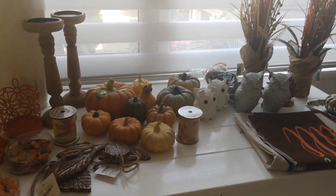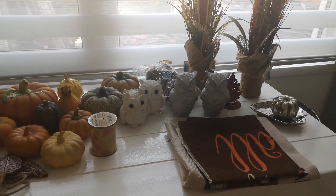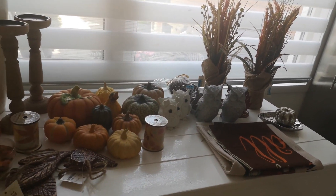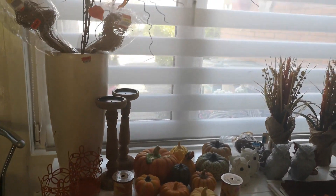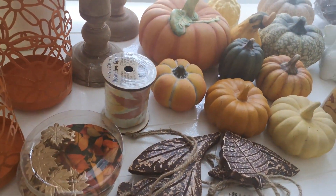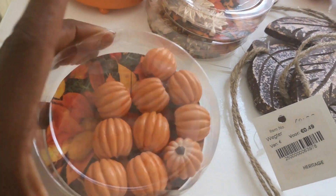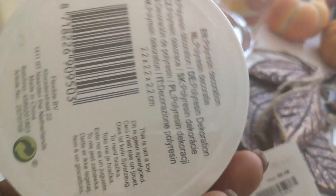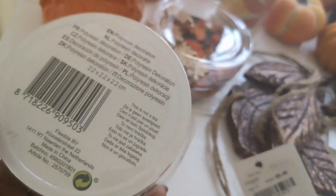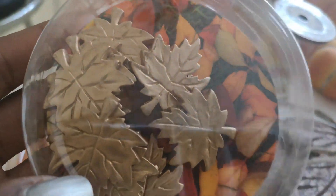This is all the stuff that I purchased in the past weeks and months this year. Let me show you what I got. First I'm going to start with the new items. These cute little pumpkins — there's no price tag on this but I got them for only 97 cents.